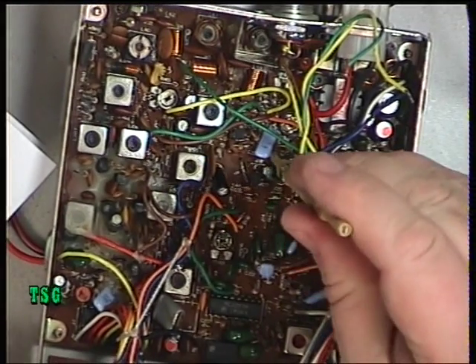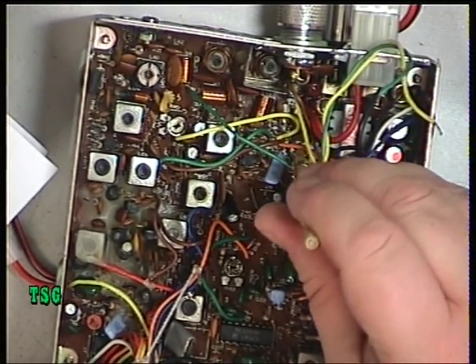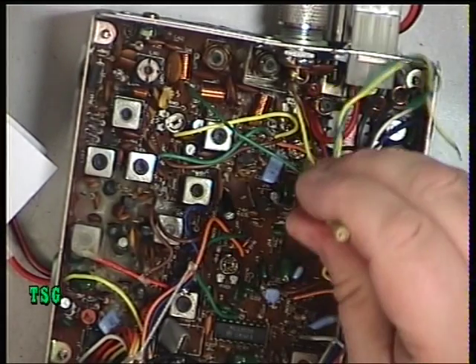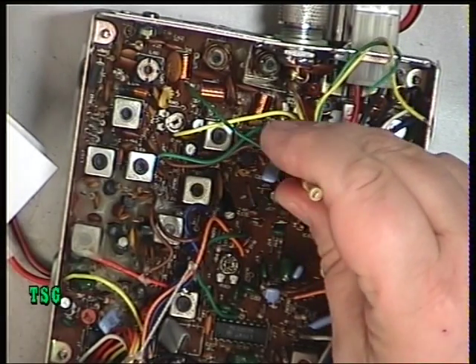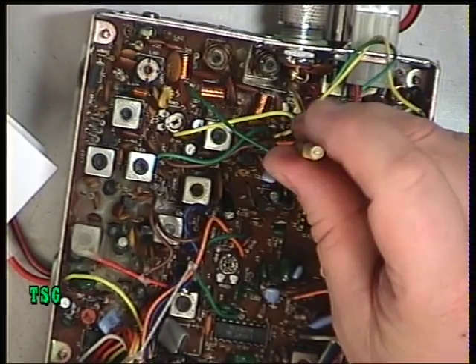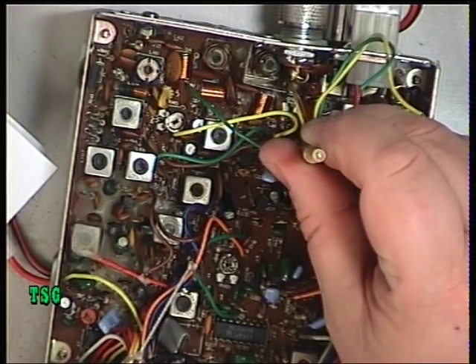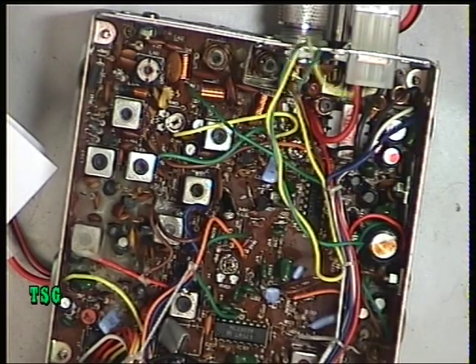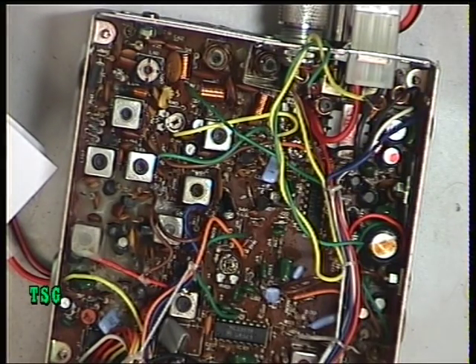That sent it slightly over, so we'll adjust again. In fact, it's dirty — that's the problem. We'll clean it with switch cleaner, waggle it around a bit, and try again. That's now spot on.